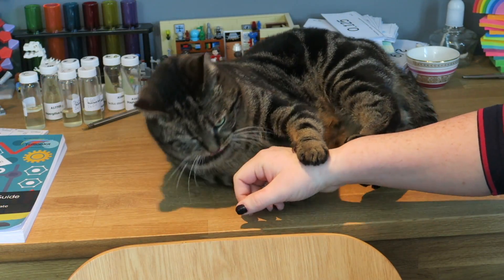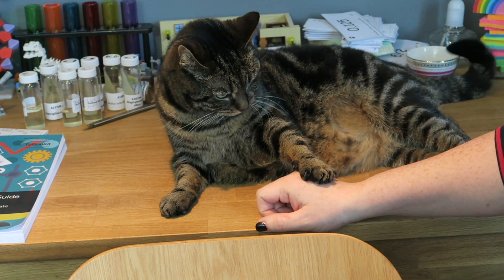Ouch. This is why in some videos I have unexplained scratches.